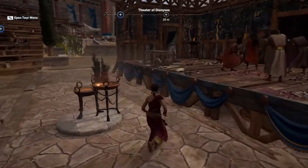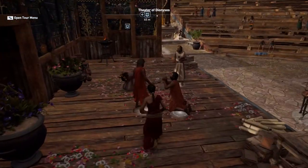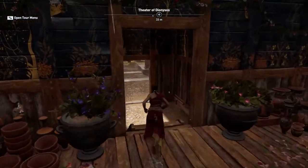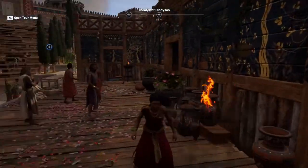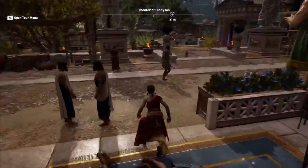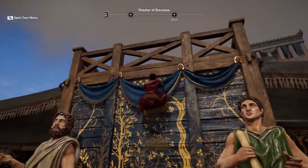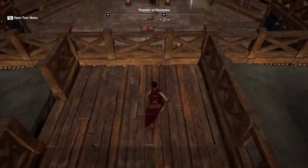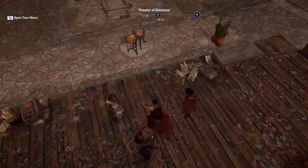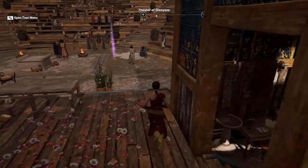Behind here, again a makeshift structure, is the proskenion where the actors stand, and the skene behind it. The skene normally has one, two, or three doors for actors to enter and exit, and sometimes actors would appear from the top. There would also be machinery for actors to fly or to create certain special effects.